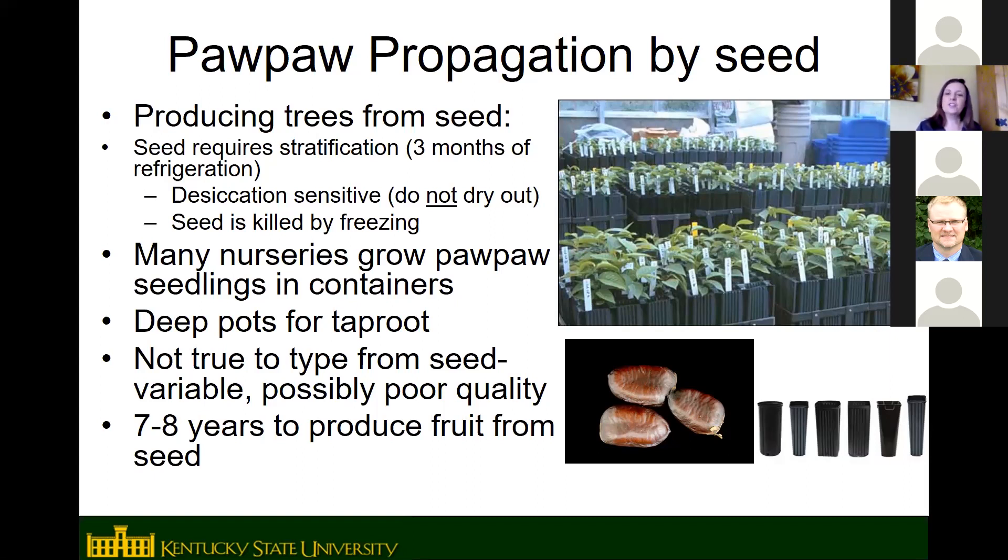Nurseries usually start pawpaws in containers because of their taproot — they're hard to start in a field and then dig. They need deep pots to accommodate the taproot. Starting from seed, know that seedlings are not true to type — they won't be identical to the parent. If from good parents, the seedlings are likely to have decent fruit; from wild trees with poor fruit, probably not great. It also takes 7 to 8 years for seedling-grown trees to produce fruit.